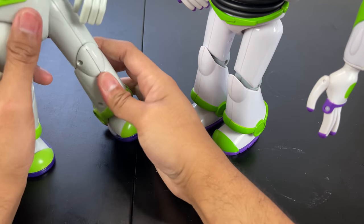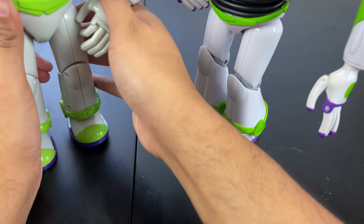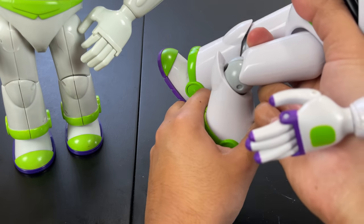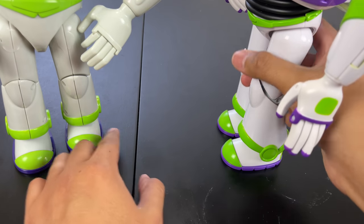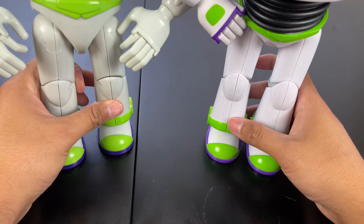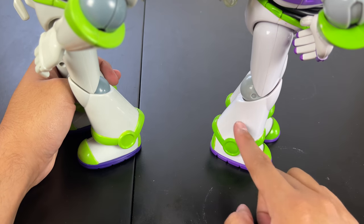On the original 1995 Buzz, the legs have three click joints each. The 2009 Buzz has six articulated click joints per leg, which is better for posability and standing in different positions. The bottom has three click joints on both versions. The 2009 leg proportions are also better — the 1995 legs are too wide, while the 2009 are thinner and more aesthetically pleasing. Thinkway definitely improved the click joints and overall leg design on the 2009 Buzz.